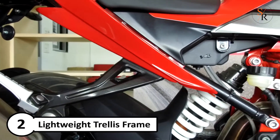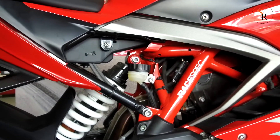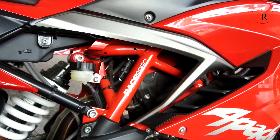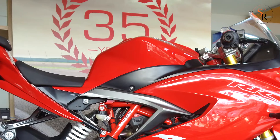Number 2: Lightweight trellis frame offers higher stiffness with best structural efficiency for total control, excellent dynamic response at higher speed, and ease of maneuverability to cut through city traffic.